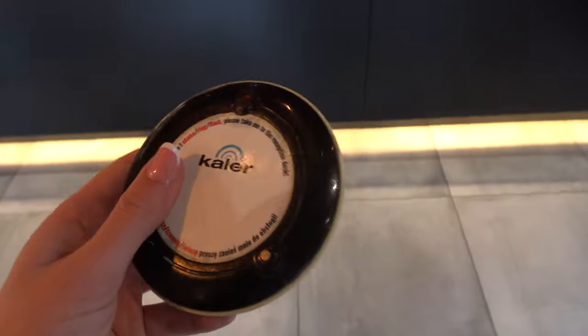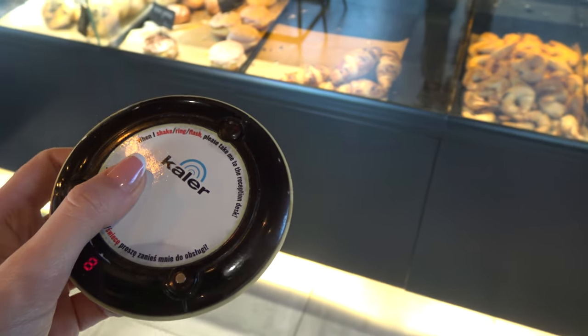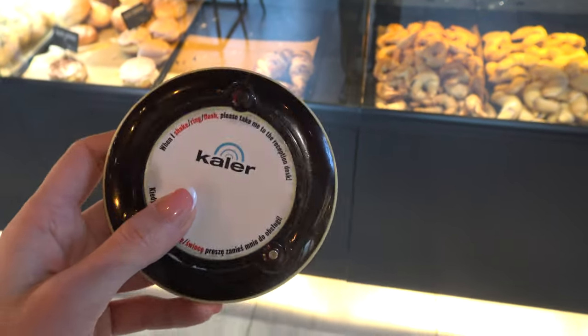Let's not forget about the rich selection of coffee as well. When you hear the timer beep, it means the food is ready. I have to go to the cashier, pick up my order, and bring it back to my table.